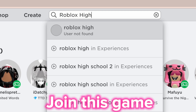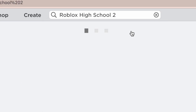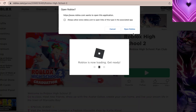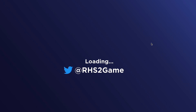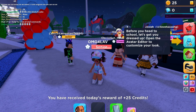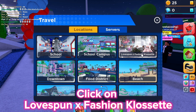1, 2, 3. This one, let's join. Click on Travel. Click on Luxbon X Fashion Cosset.